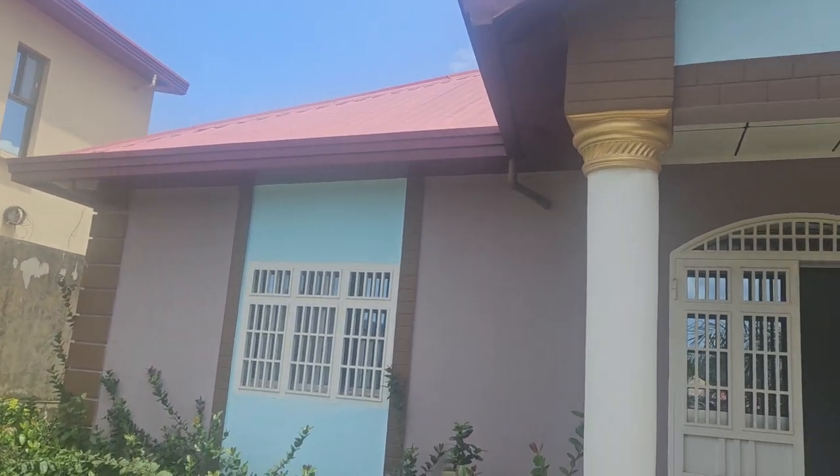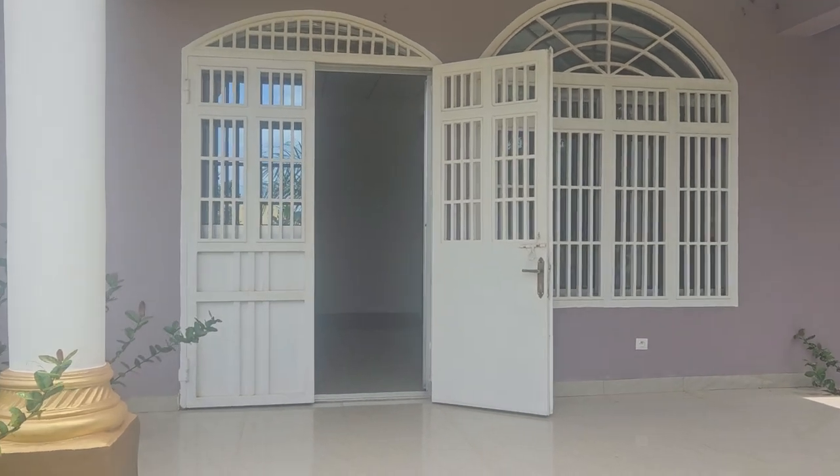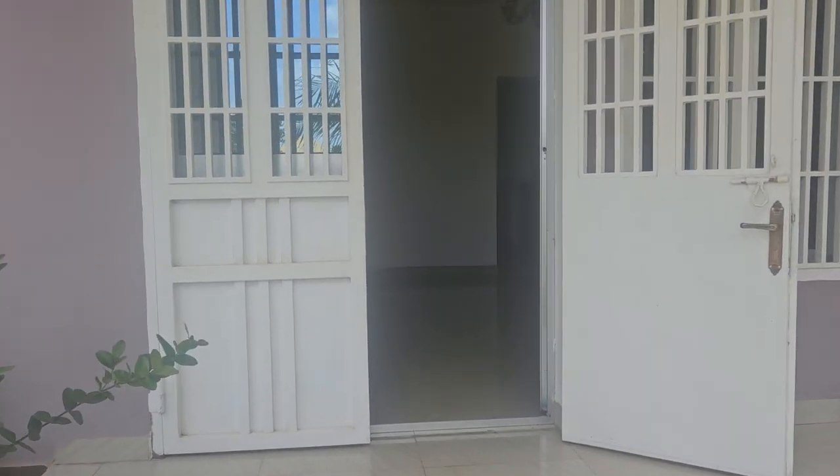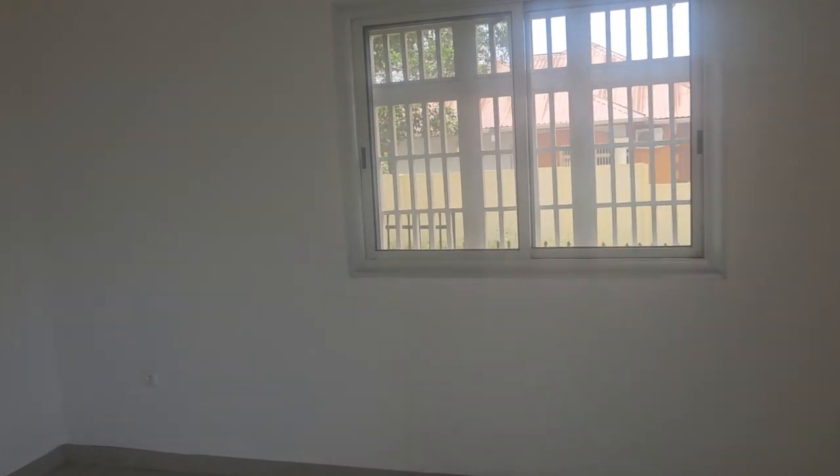We're outside of an Atlanta model house — three-bedroom, two-bathroom. Let's go inside. There we go — nice big living room and dining room.